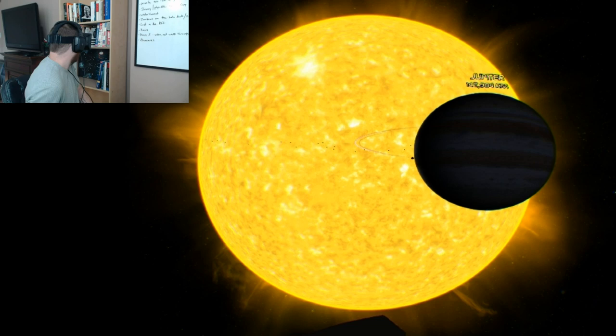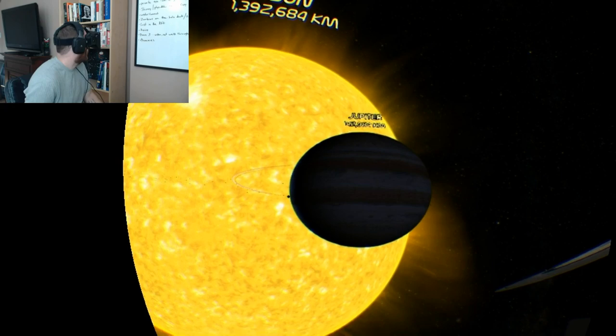I've never been able to grasp the sense of scale until this tour. It's really amazing — the Rift just adds so much to everything.